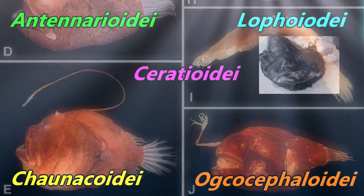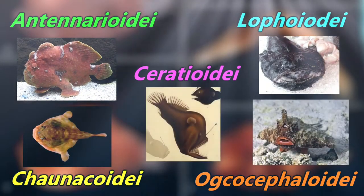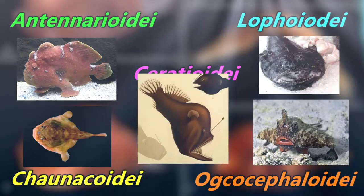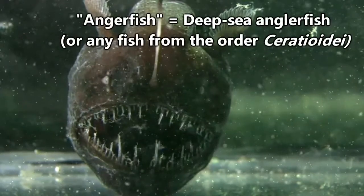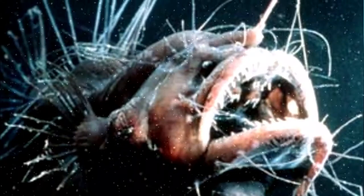These five suborders contain the fish typically referred to as monkfish, frogfish, sea toads, batfish, and sea devils. Technically speaking, any fish from any of these suborders could be referred to as an anglerfish. So for the sake of clarity, today we'll be focusing on sea devils, or deep sea anglerfish. Any instance of the word anglerfish in this episode from this point forward will be in regard to these fish. Anyway, on to those freaky fishes.